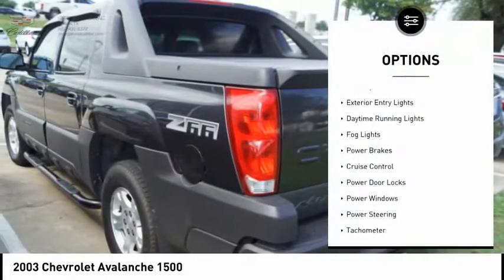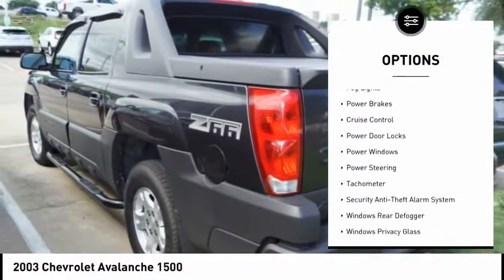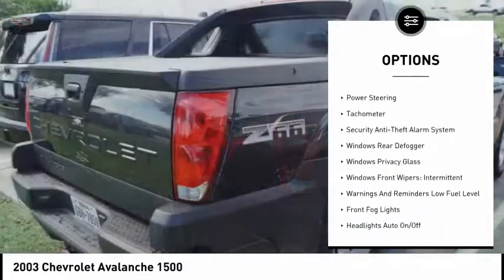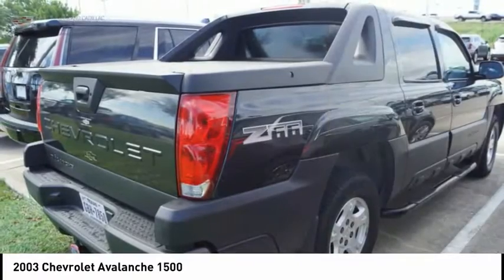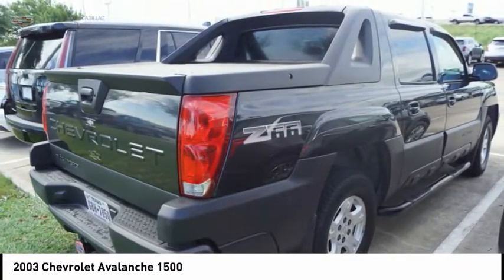Here are some of this vehicle's great options: air suspension rear, exterior entry lights, daytime running lights, fog lights, power brakes, cruise control, power door locks, power windows, power steering, tachometer.